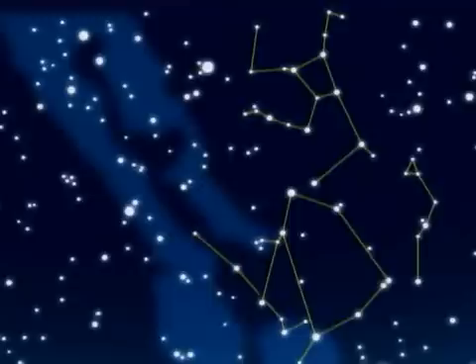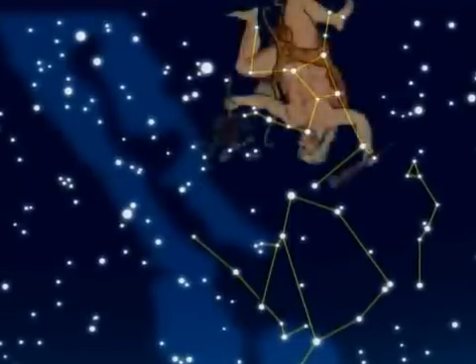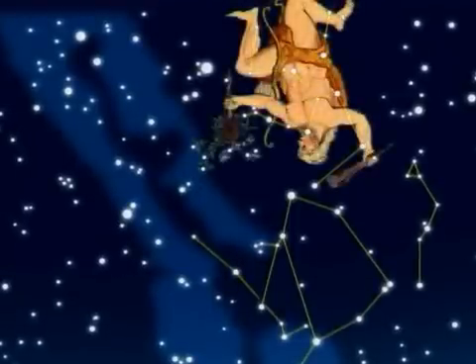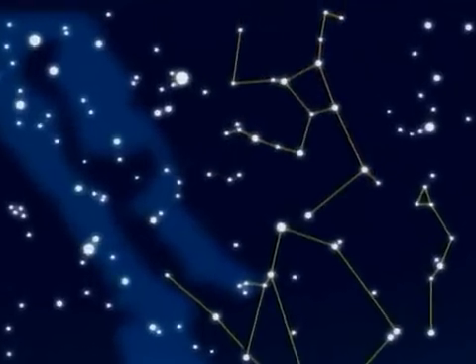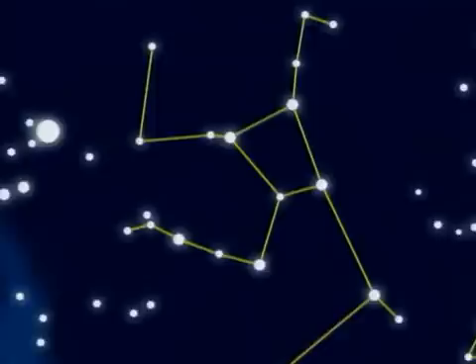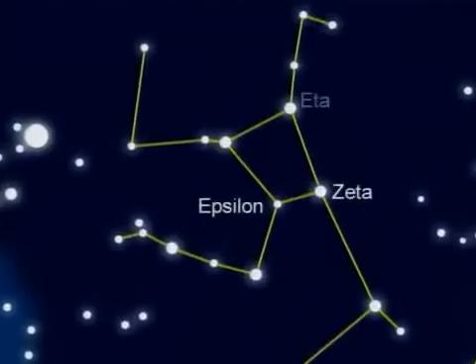Our mission, however, is in Hercules, the constellation of the hero. At this season, the strong man is set upon his head. We approach the four stars of the keystone, all visible by naked eye: Epsilon, Zeta, Eta, and Pi.